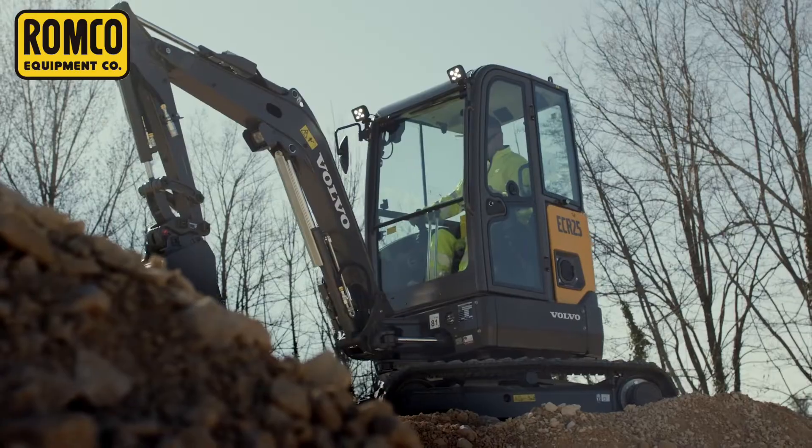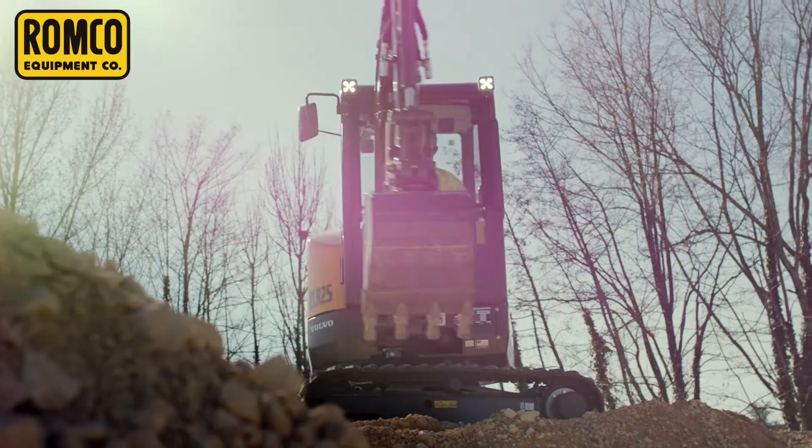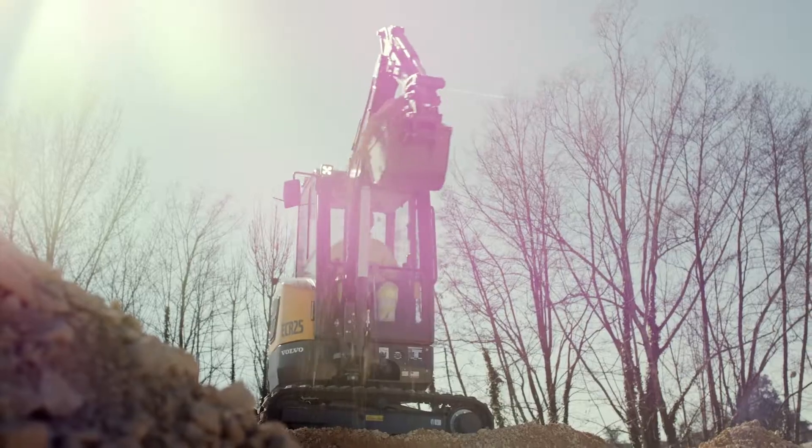Volvo has recently released their line of electric loaders and excavators, and Romco Equipment is proud to be leading the way for electric equipment in Texas.